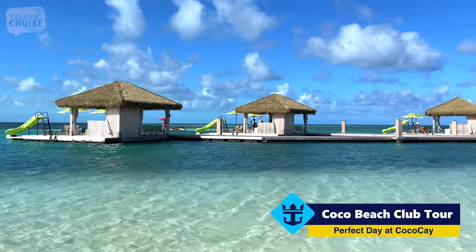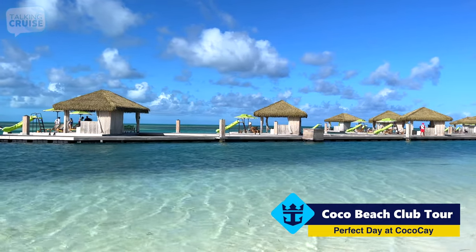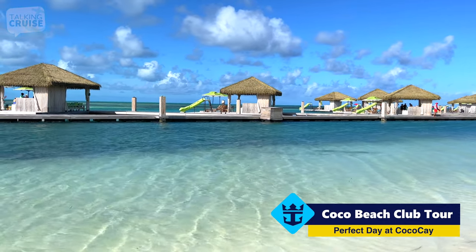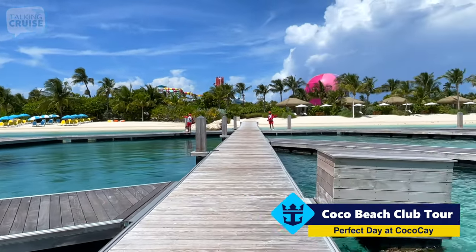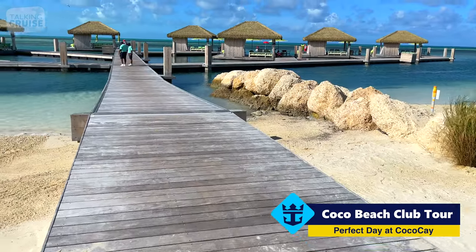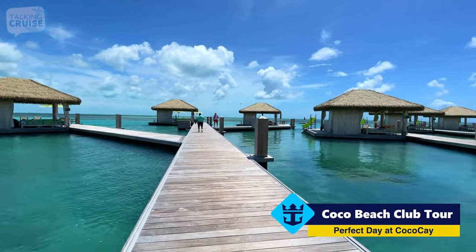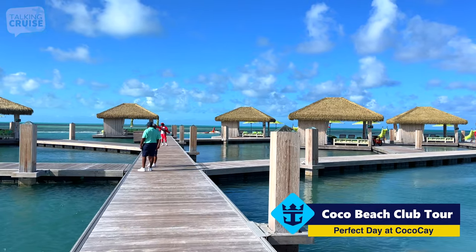Now if you want to make your day even more perfect here at the Cocoa Beach Club, they do have these over-the-water cabanas — the ultimate in chilling out here on Cocoa Cay. You have your own cabana with umbrellas, chairs, and how about a water slide right into the ocean? That's pretty incredible. And of course, amazing attentive service for drinks and food — whatever you need. To get to the over-the-water cabanas, you have this bridge-style boardwalk that splinters off into all the different individual cabanas, so you really have that sense that you're away from everything.